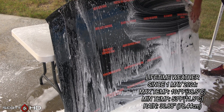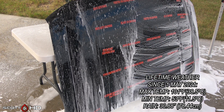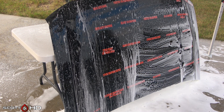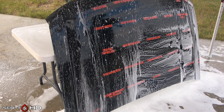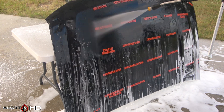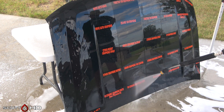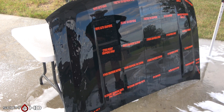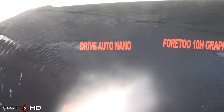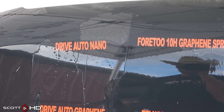We'll continue this test until about the two-year mark depending on how the rest of the products are holding up. If we come down to the top two or three, we probably won't continue past two years. With that out of the way, let's see how things are holding up. It's been relatively warm with a high average temperature and a decent amount of rain.